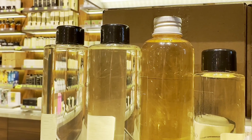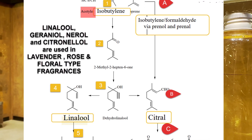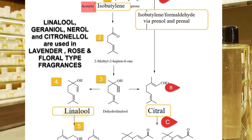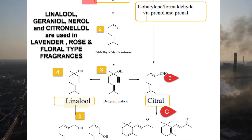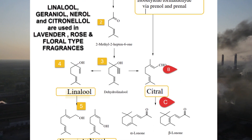If you knew that the ingredient linalool smells like lavender, and the ingredients citronellol and geraniol are responsible for the characteristic aroma of roses — these synthetic aroma chemicals are produced in factories using petrochemical starting materials: isobutylene and formaldehyde.